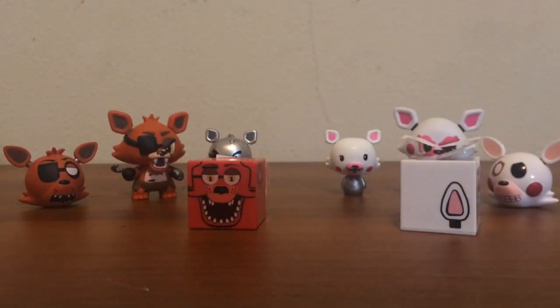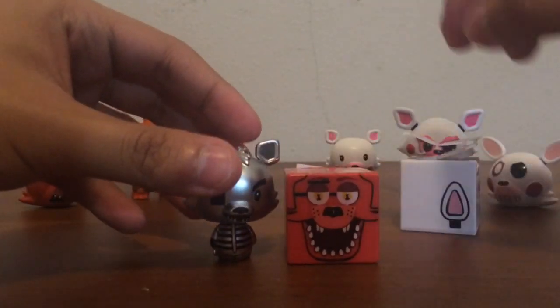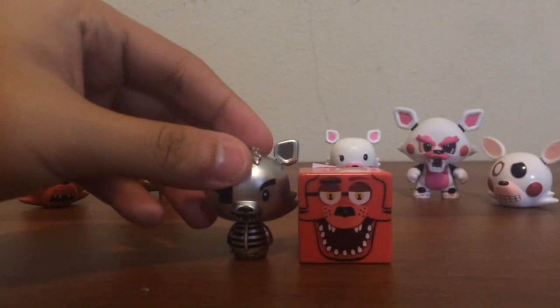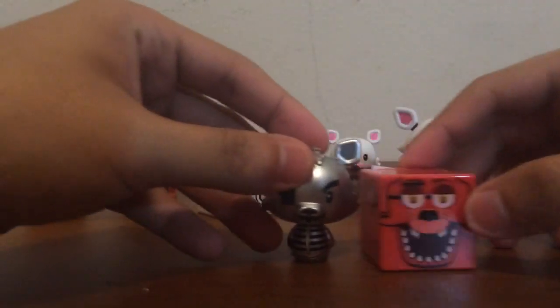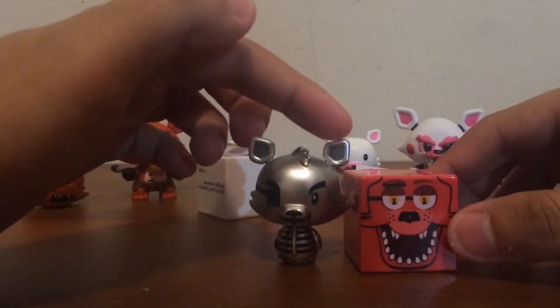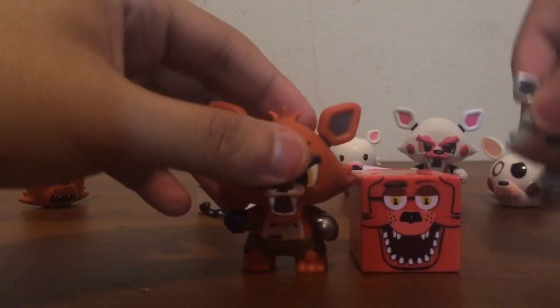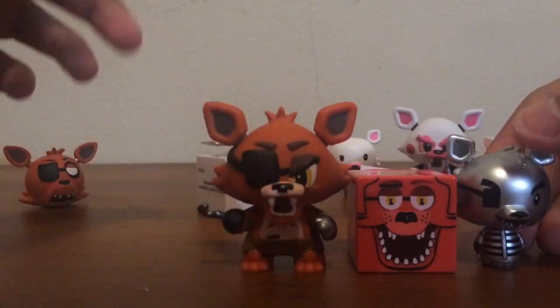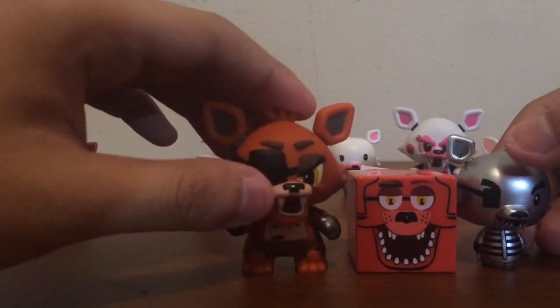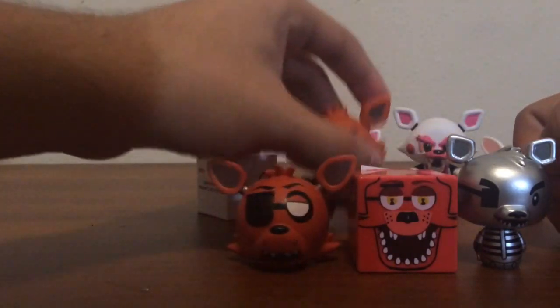Let's compare these to the others — compare the size, compare them to a funko-sized figure. This one's obviously taller because of the ears, but if you don't count the ears, it's the same height. Now let's compare it to a mystery mini, which is obviously taller because the mystery mini has a giant head. And the Mimoji is the same size, which is pretty cool.